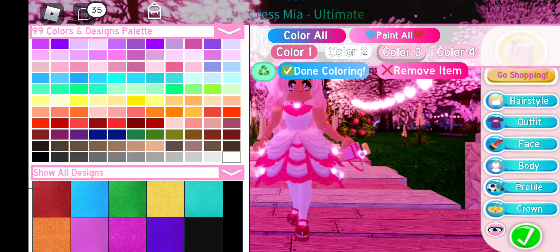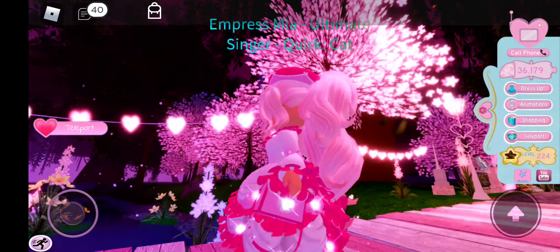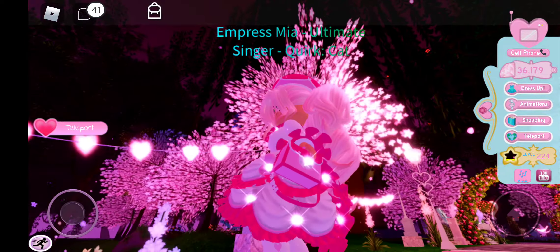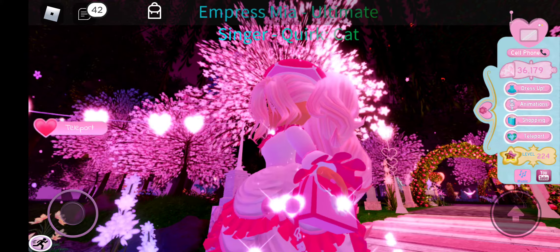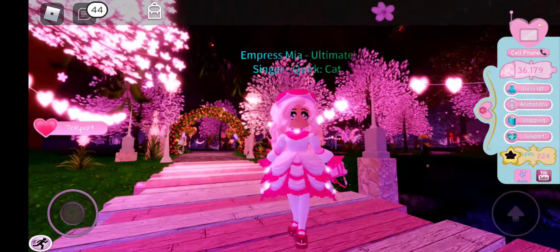The last piece of the set is the Mon Chéri Tea Party sleeves. I just love when they come with the nice pattern with the hearts and the string, and those fancy hands with fancy nails and ruffles. Oh my goodness, this set is just amazing!